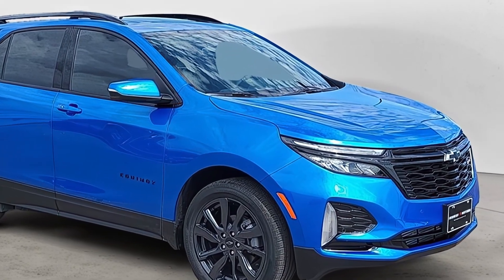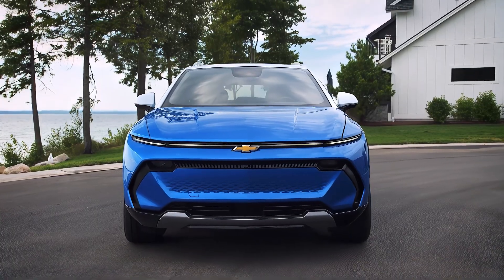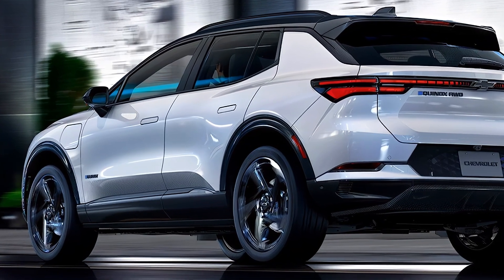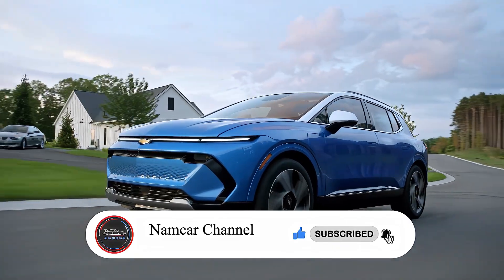All the information in this video is unofficial. The official specs and features of the 2025 Chevy Equinox will be updated as soon as possible after the official launch. If you like this video, please subscribe, comment, and like. Thanks for watching.